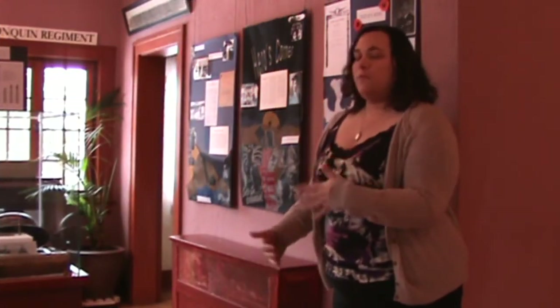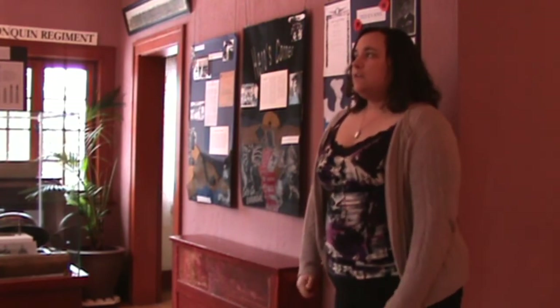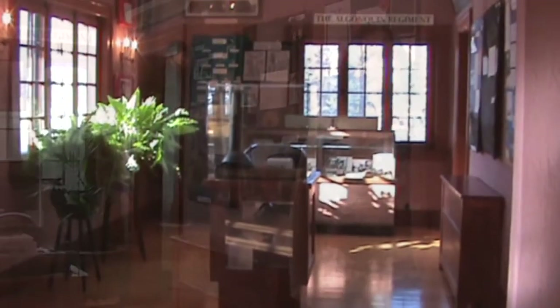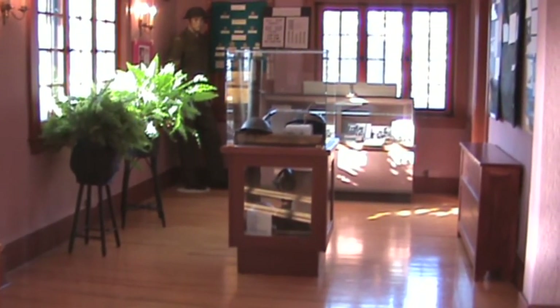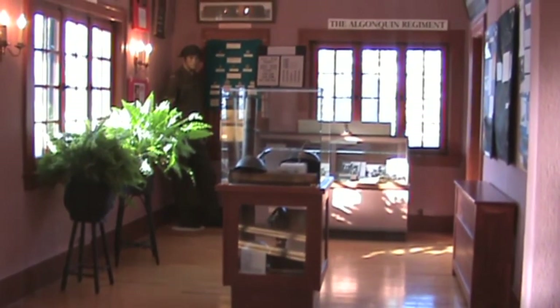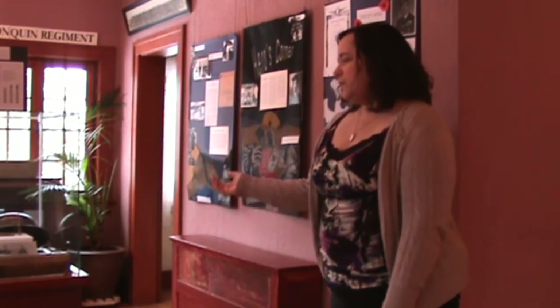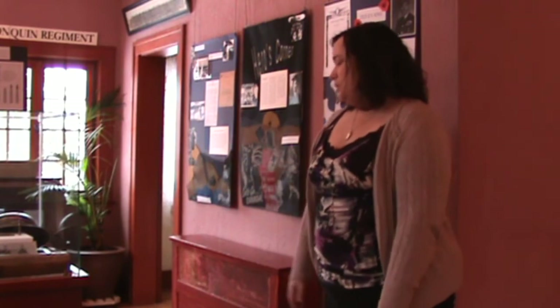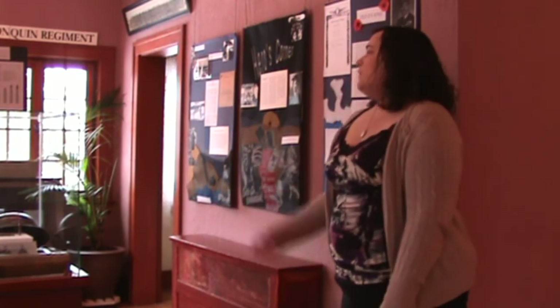This section off the music room is what we call our military section. Over here we highlight Kirkland Lake's contributions to war efforts, such as the Algonquin Regiment, which is really prominent in the area. We have a few items that represent the periods in which the Kirkland Lake force would have been fighting overseas — items from World War One, different helmets and things of that sort, and World War Two era radios, helmets, and weaponry.